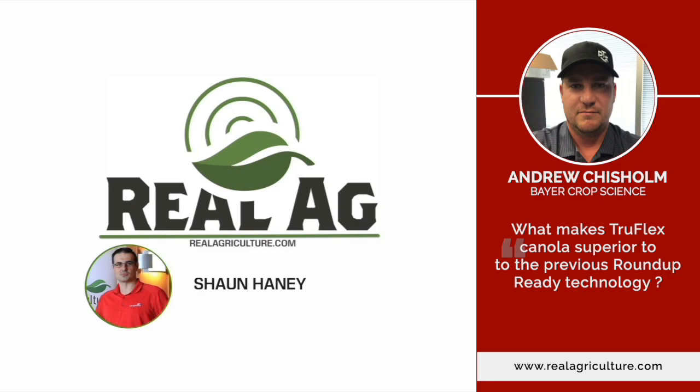Tell me what makes TruFlex Canola with Roundup Ready technology superior to the old Roundup Ready Canola, and hit on some of the key benefits.